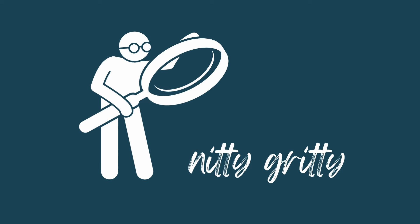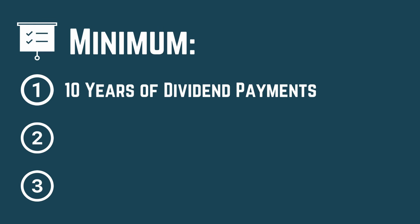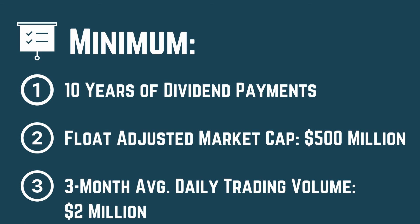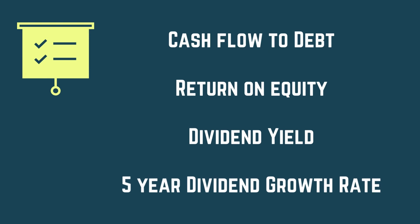Before we get into the nitty gritty, let's remember a few assumptions as the reconstitution just took place. All holdings are part of the Dow Jones US Broad Market Index, which is 2,500 of the largest US stocks. They have a minimum of 10 years of dividend payments, a minimum float-adjusted market cap of $500 million, a minimum 3-month average daily trading volume of $2 million, and they've passed an additional screener that ranks them based on cash flow to debt, return on equity, dividend yield, and the 5-year dividend growth rate.